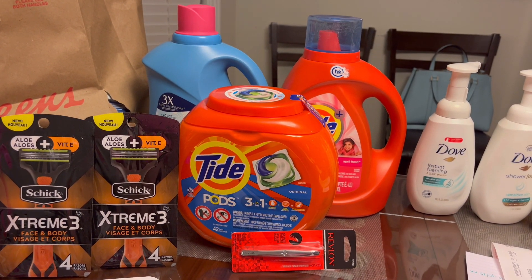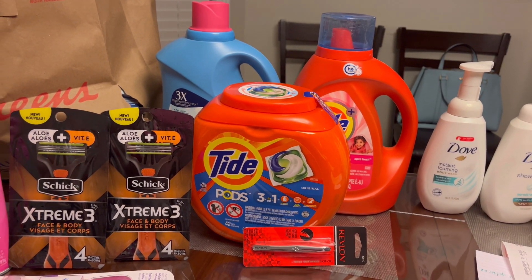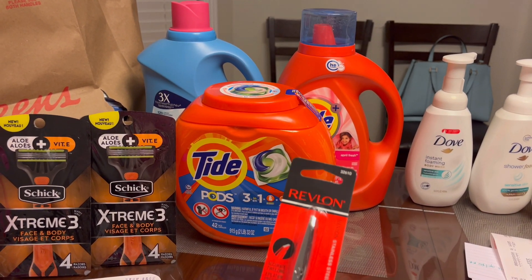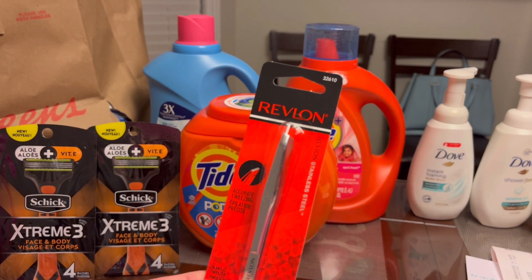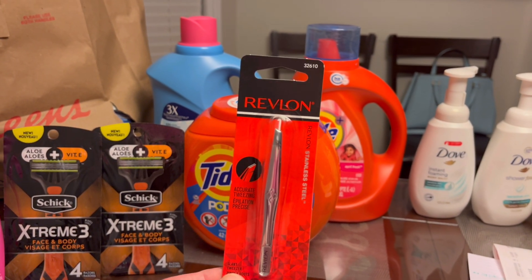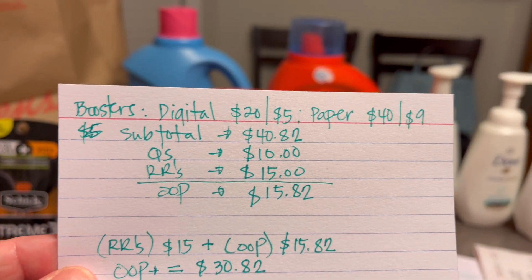You have to print those coupons the day you are planning to shop because they are only good for one day or 24 hours. Then I got the Revlon tweezers at four dollars and 49 cents and used one of those four-dollar coupons that print last week. Every time you get Revlon tools it was rolling last week, but this time it did not print, so I guess that is done.